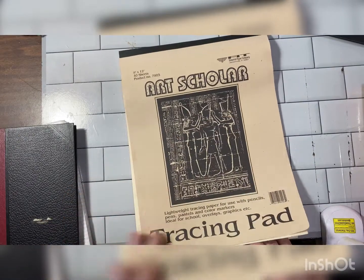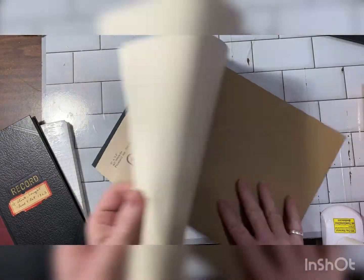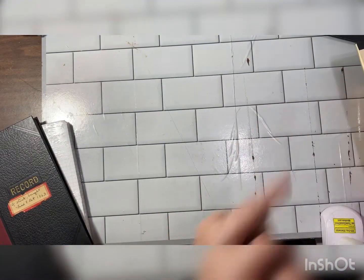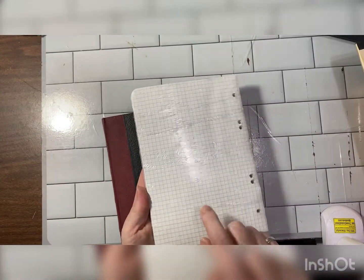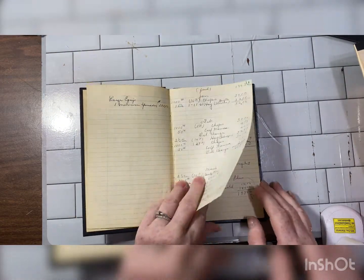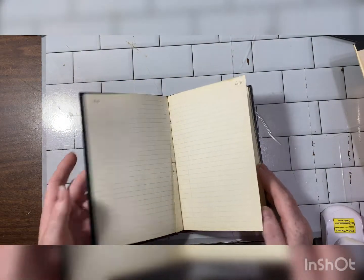And then I got this tracing paper — all of this seems like deja vu, I'm not sure if I showed this to you already. I usually put it away when I do. I also got graph paper — I couldn't think of what it was called — and this record book from 1963, which has some pages written in it and some blank pages. Pretty cool!